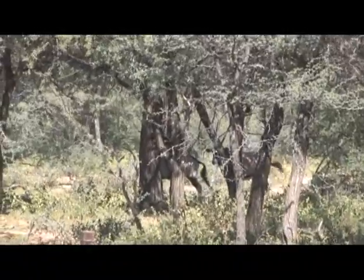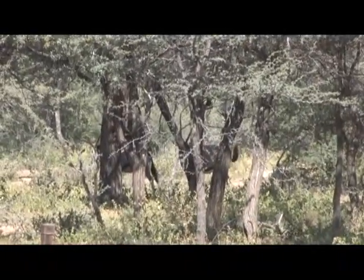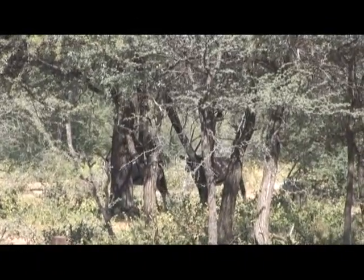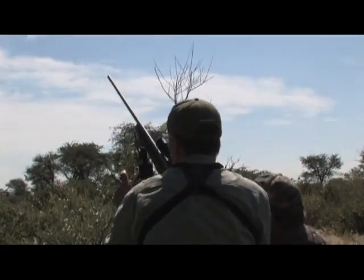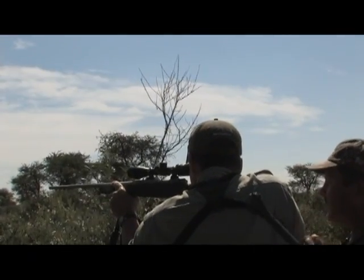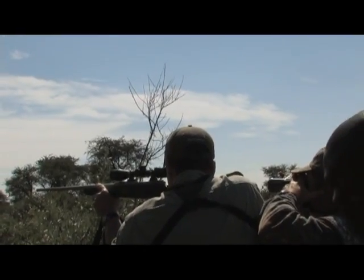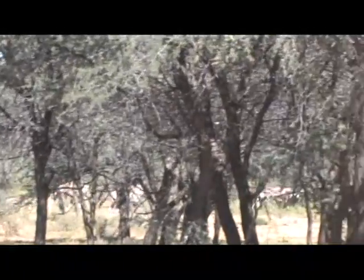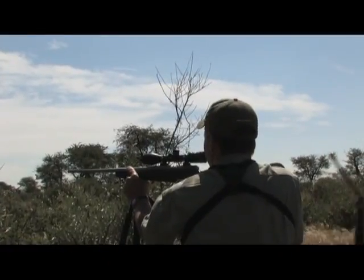The whole herd is spread out to the left but they're moving to the right. I can just see them coming; I can't make out which one is the bull yet. Just focus on that gap — if he walks into that gap, you can take him. He's coming. He's coming. Okay, he's standing — take him. I think he's hit good.